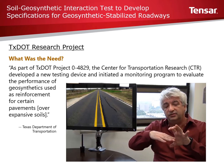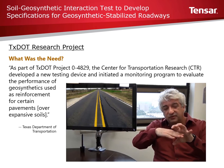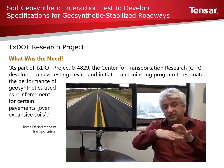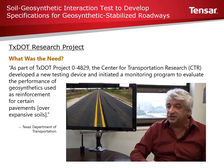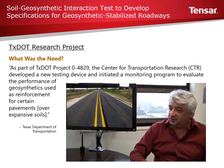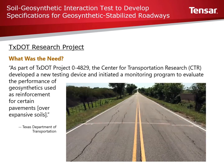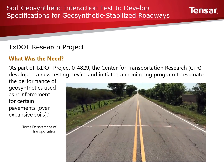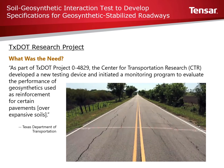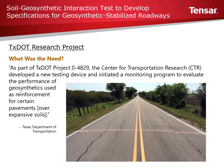When you try to pull out this geosynthetic layer out of the confinement, out of this sandwich of confining soil, you really characterize how stiff this composite is. This is the property that you need to distinguish between geosynthetics that will work and those that potentially will not. The end goal is to give TxDOT the property that is the right property to specify geosynthetics in your next pavement project.